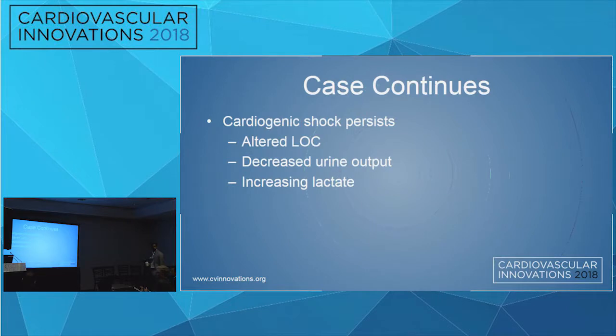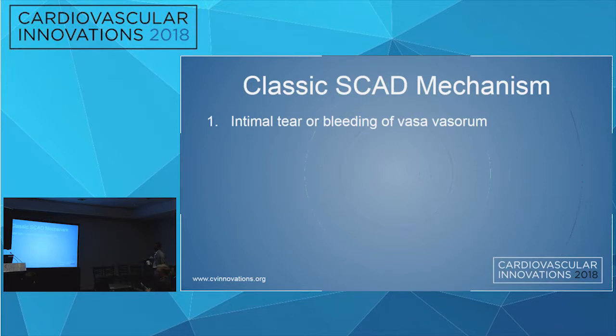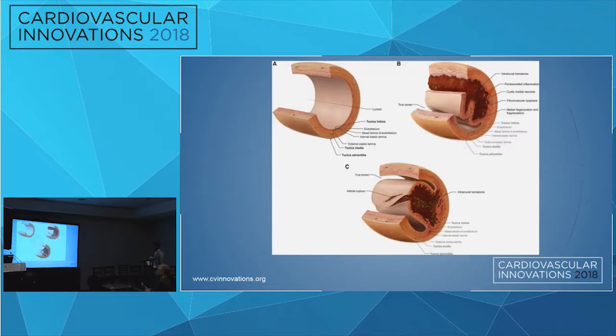She continued in cardiogenic shock with decreased level of consciousness, worsening urine output, and increasing lactate. She was ultimately taken to the operating room for insertion of a Levatronix LVAD, and 72 hours later had a HeartMate 2 inserted. She was discharged after four weeks in hospital and is currently on the transplant list. The mechanism of SCAD involves four steps: intimal tear or bleeding of the vasa vasorum, creation of a false lumen, pressure-driven expansion of that false lumen, and ultimately luminal obstruction causing myocardial ischemia.